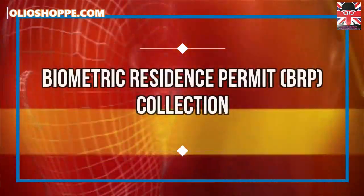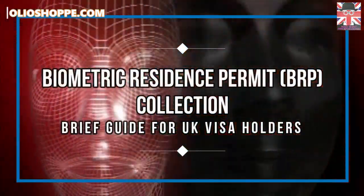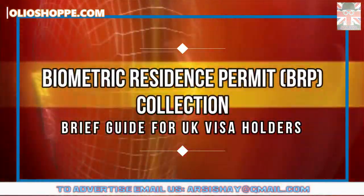Biometric Residence Permit collection: a brief guide for United Kingdom visa holders.